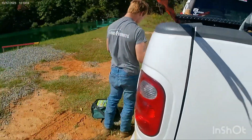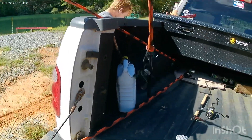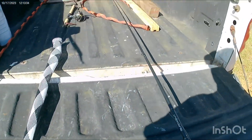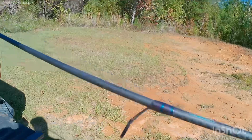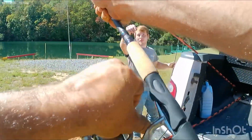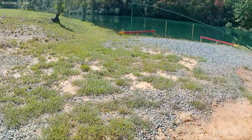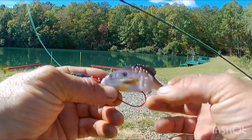Looks like it's gonna be a wacky rig and a jig for me today. Bright colors - I'm gonna change this color out to a green pumpkin. What you gonna go with, Nick? Heck yeah - old Berkeley Gulp. Just throw it out there and swim it back real slow. I've caught a six-pound bass off one of those. Hook it through the side.